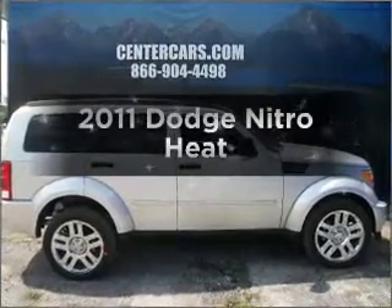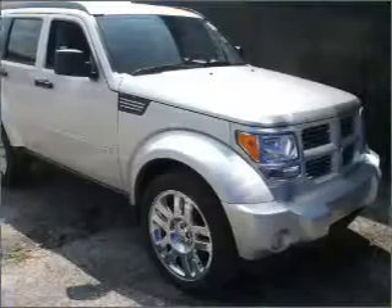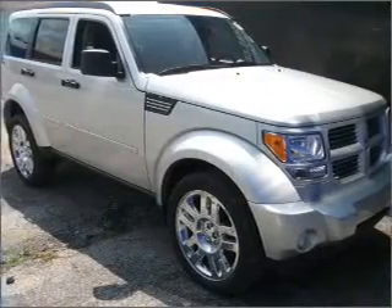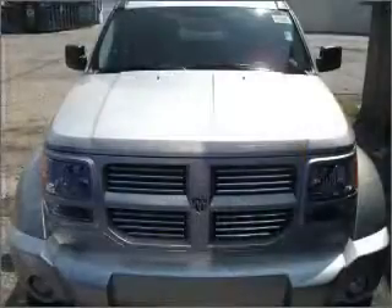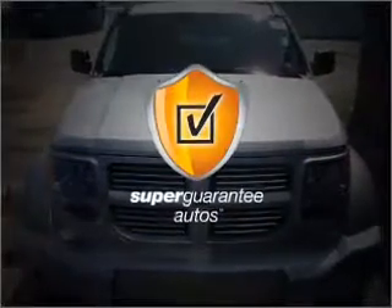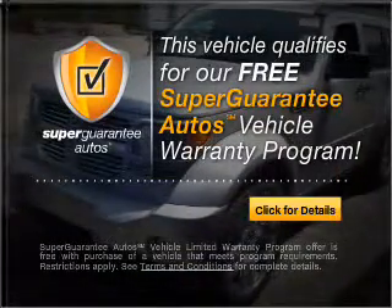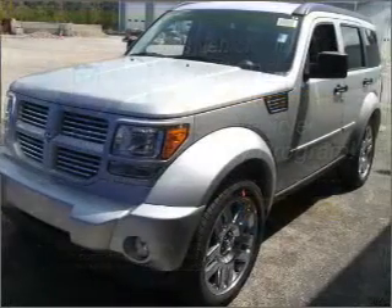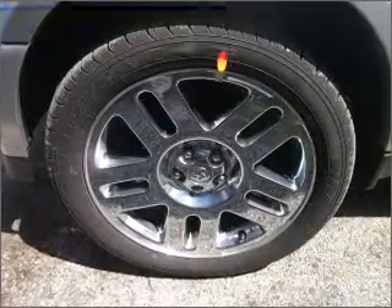Introducing the 2011 Dodge Nitro. Find everything you want in a ride under one roof with this vehicle. With a solid 6-cylinder engine connected to a smooth shifting automatic transmission, this vehicle qualifies for our free Super Guarantee Autos Vehicle Warranty Program. Buy a vehicle and get a free warranty from us only at everycarlisted.com. Brake safely with the anti-lock braking system.